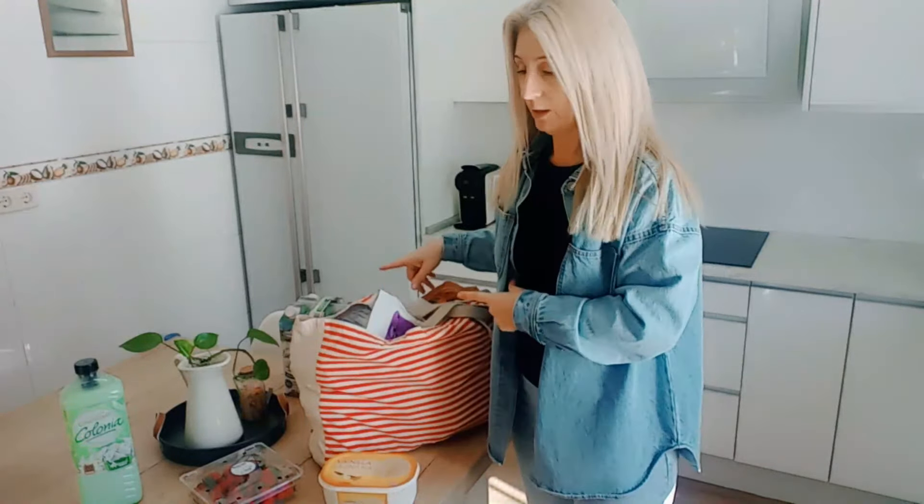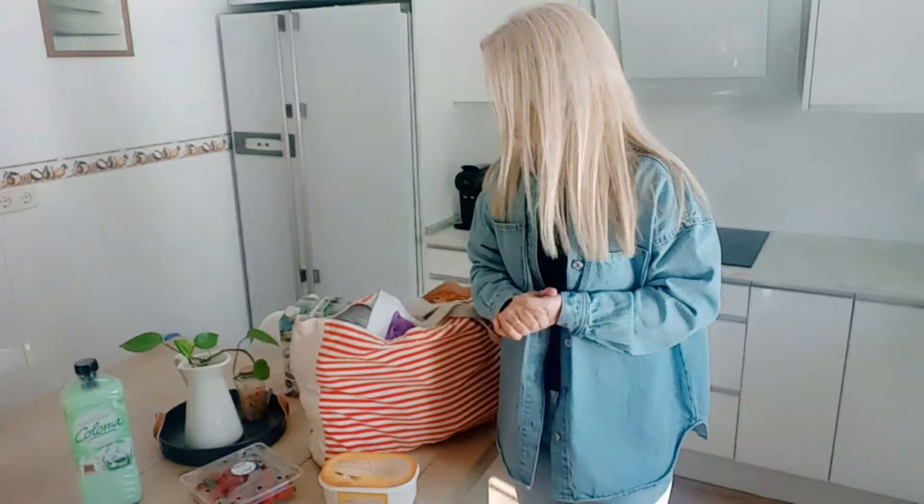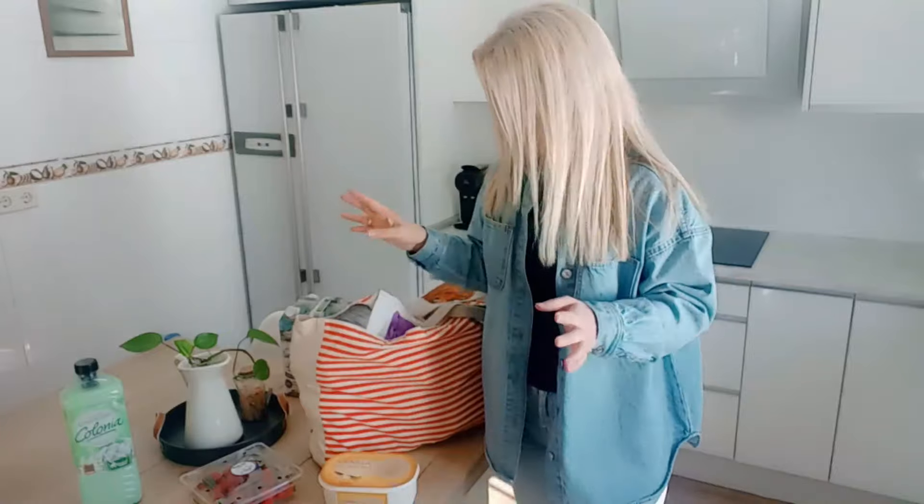Después de recoger la ropa y tender la segunda lavadora del día, acabo de llegar a casa y aquí tengo una pequeña compra. Como hacía mucho que no os enseñaba la compra, porque la manera que lo estamos haciendo no es para enseñar, pues ahora lo voy a enseñar un poquito por encima.